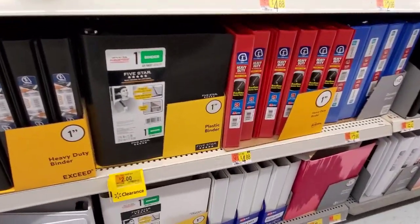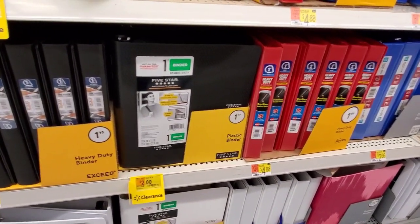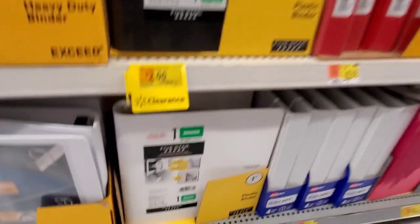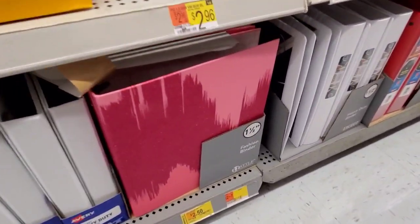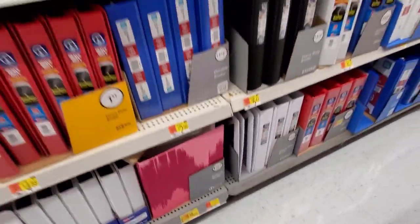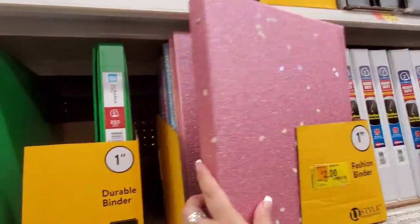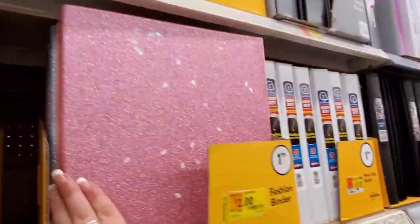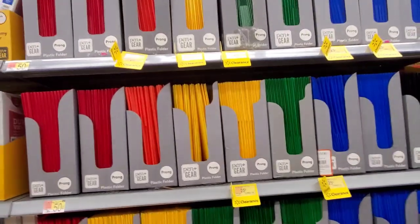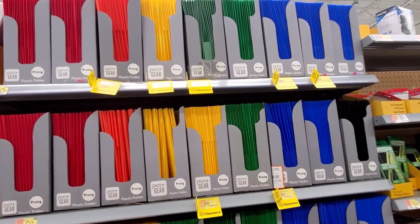Down here we have soft plastic binders, one inch, at $2 down from $3.46. Fashion binders are $2.50, and another fashion binder at $2.00 from $3.44 in pretty colors.